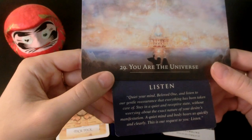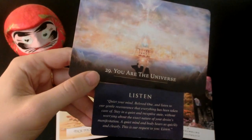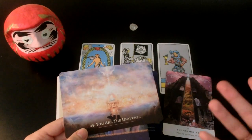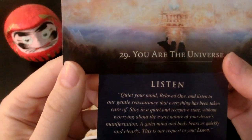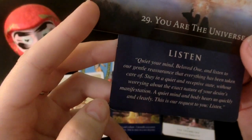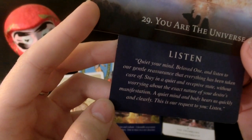I think you're somebody who's grateful for everything that's come into your life, and because a lot of your dreams have come true in the past, you know that this is no different. The card says: stay in a quiet and receptive state without worrying about the exact nature of your desire's manifestation. A quiet mind and body hears this quickly and clearly.